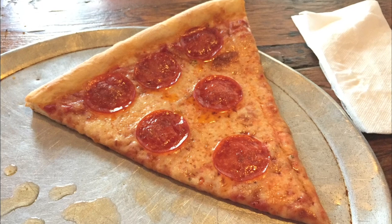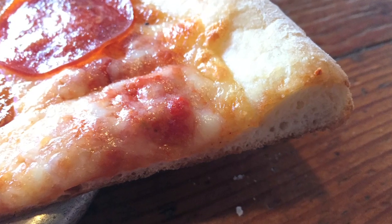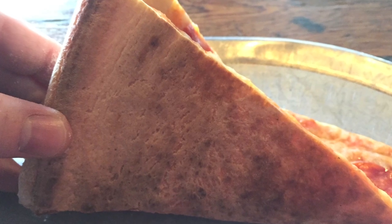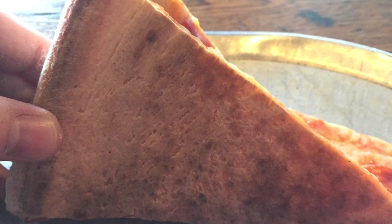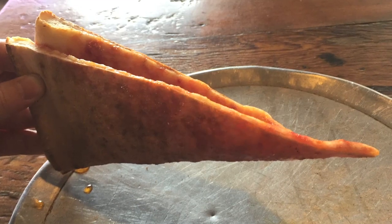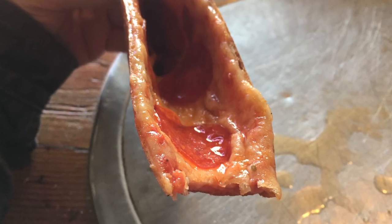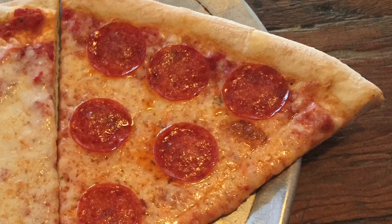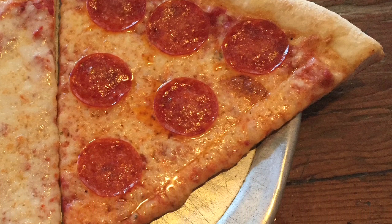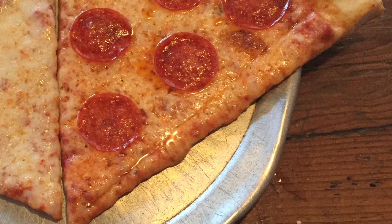The pepperoni slice, on the other hand, was cooked much better. I still think it could have benefited from a minute or two in the oven, but it was definitely more in the ballpark than the cheese slice. While the slice was a bit greasy, it still was foldable and had a nice chew to it. The taste was amazing. The cheese, sauce, and pepperoni really complemented each other nicely, coming together with a great tasting crust to make for one delicious bite.